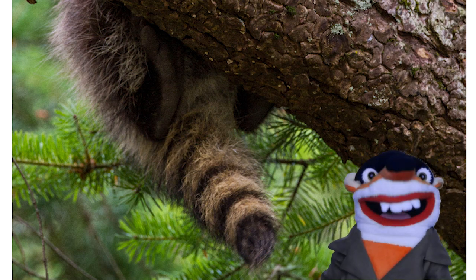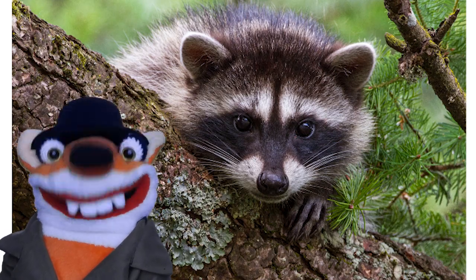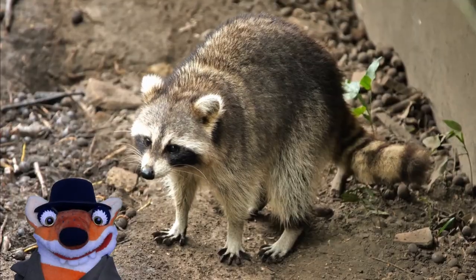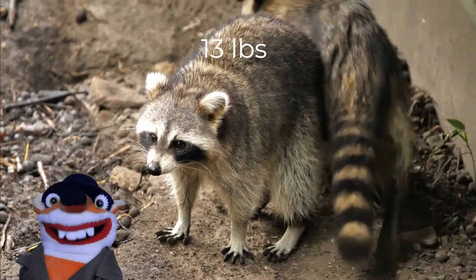Raccoons have four to six rings on their tail, and the fur on their face looks like a black mask. They are very clever and able to get into all sorts of things in search of food. They are about two to three feet long and weigh about thirteen pounds.